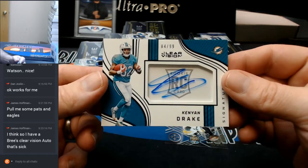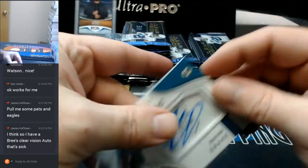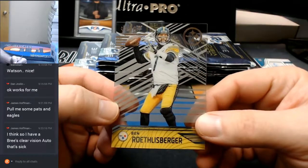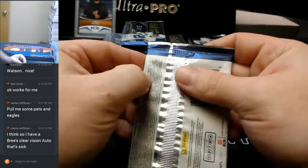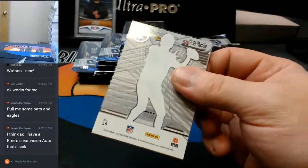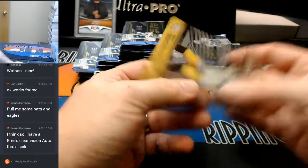Oh, that hurts. That hurts. 84 out of $99. Good for Dolphins, but not what I've been looking for. Bledsoe or Roethlisberger base. Gronk. Shepard to $9.99. And another Roethlisberger.